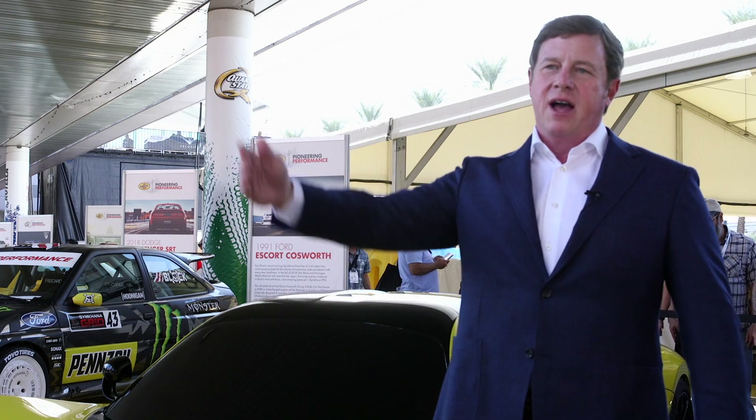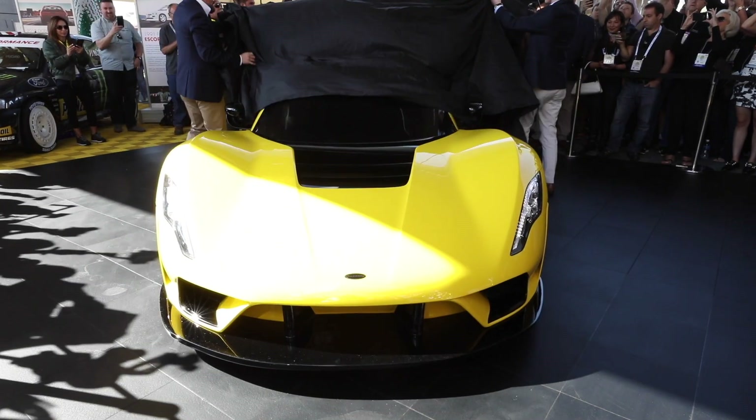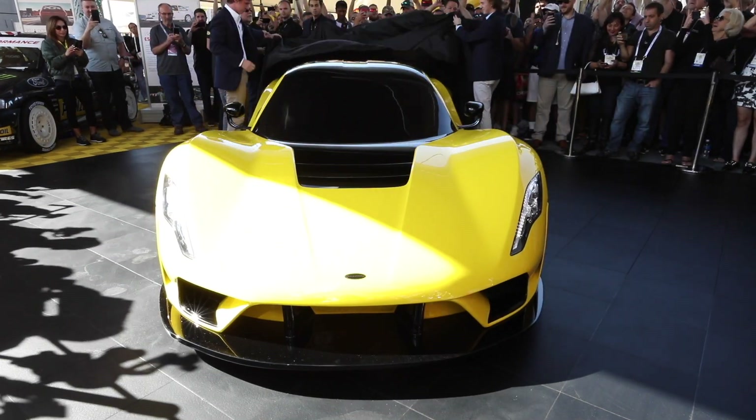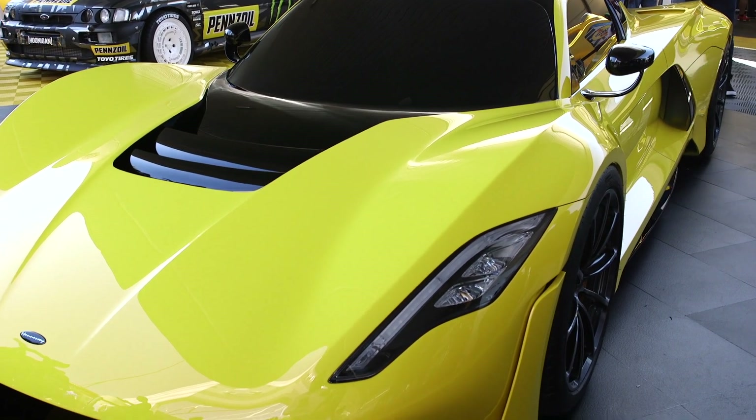We didn't want to just build a car that would be the fastest for the next two or three years. We wanted something to be the fastest for the next 25 years. I believe we can do that because the big question comes in when you start talking about tire technology. The F5 weighs a little under 3,000 pounds, while the other fast cars from Bugatti are well over 4,000 pounds.